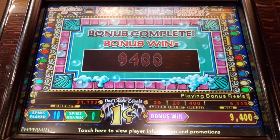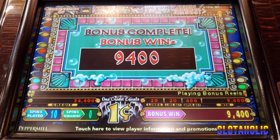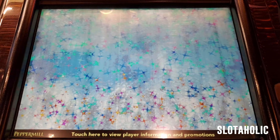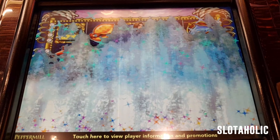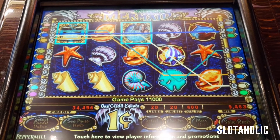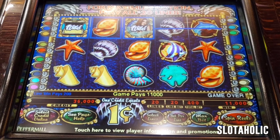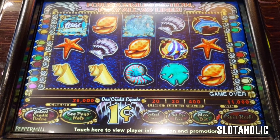We had a nice win on Mystical Mermaid. Let's do one spin and move on to another machine. I think we get a little pay on top — $110. Not bad. We're at $360, $60 ahead.